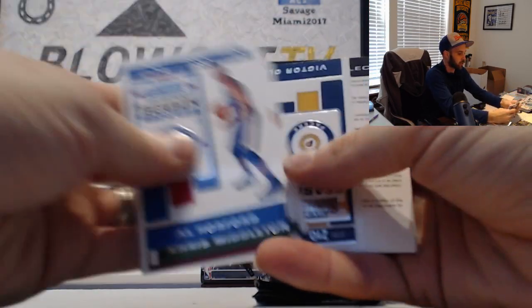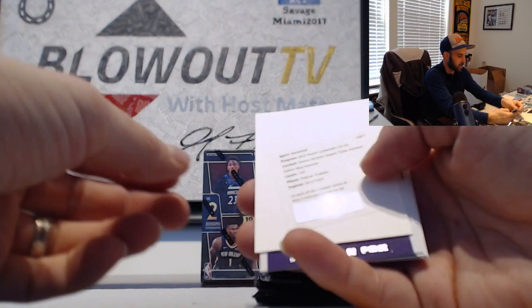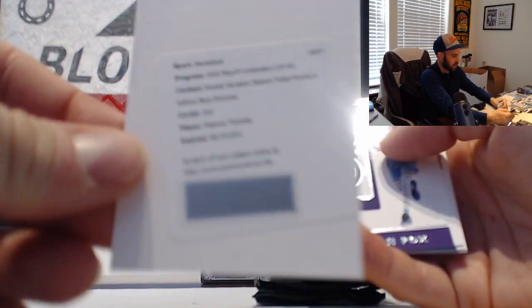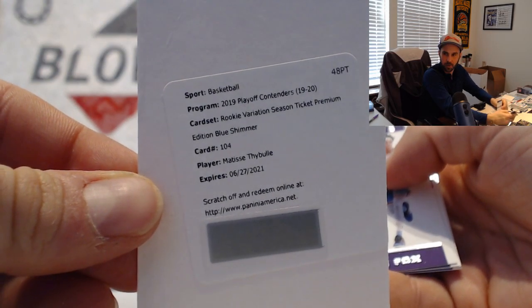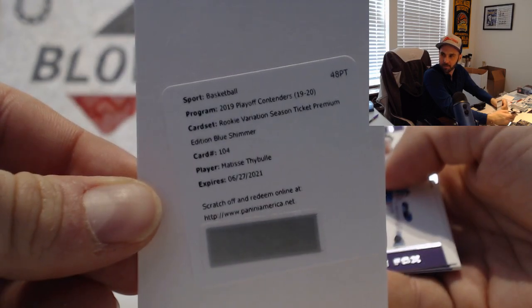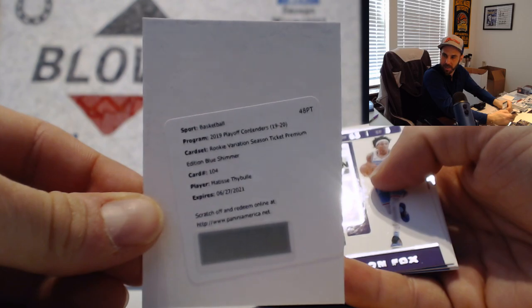And we have a redemption - Pascal, I think. That's a good one. Rookie variation season ticket premium edition blue shimmer, numbered to 20 - Matisse Thybulle. Good hit, Thybulle 76ers.